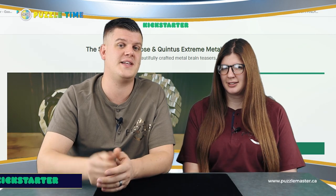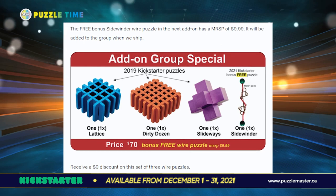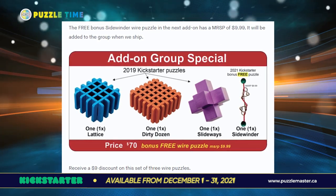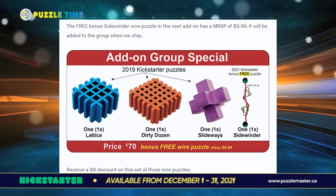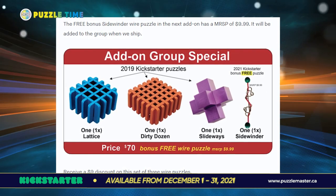Go to kickstarter.com and look for that. This is our second Kickstarter campaign, and I wanted to tell you about a new add-on. You get a special wire puzzle — Sidewinder — with your three puzzles. It's the whole package: the three puzzles from the last Kickstarter plus the new wire puzzle add-on. You get it for free, and you can get them shipped cheaper because it goes with your Kickstarter stuff.